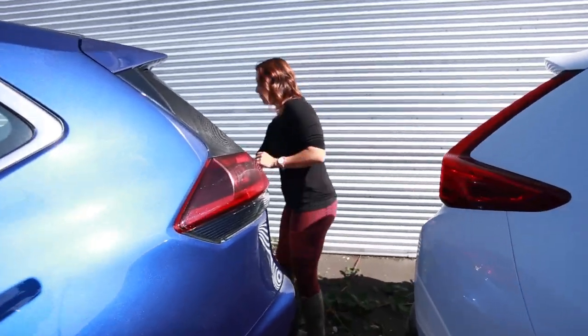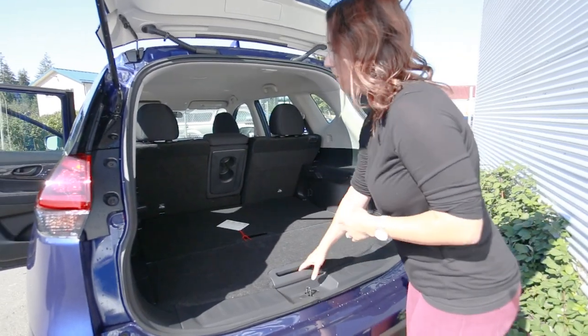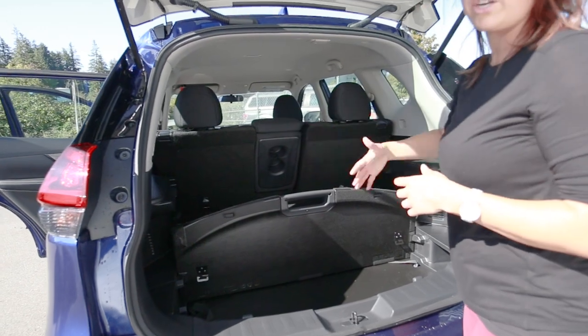In the back, we have the divide and hide cargo system. You get a bunch of different configurations — you can have divided storage so items aren't sliding around.